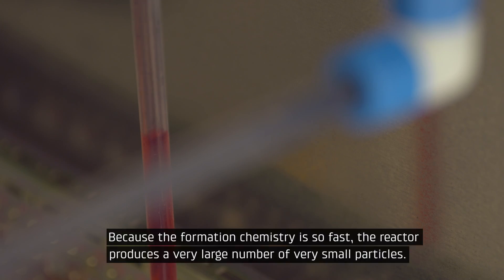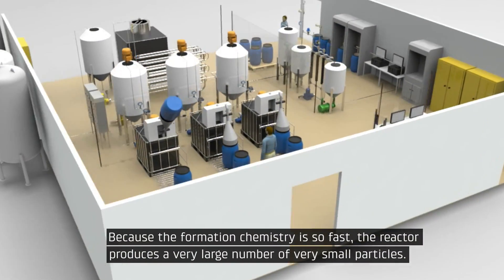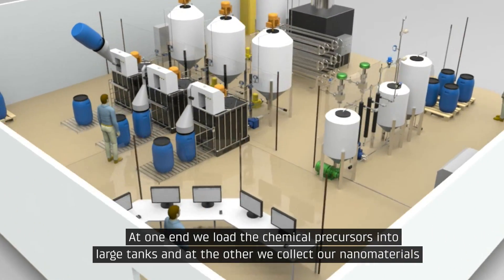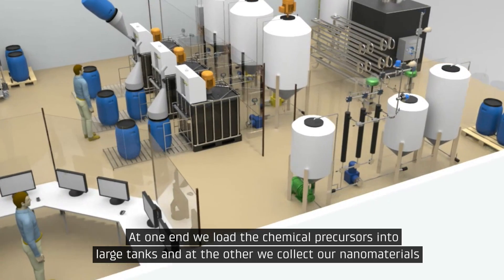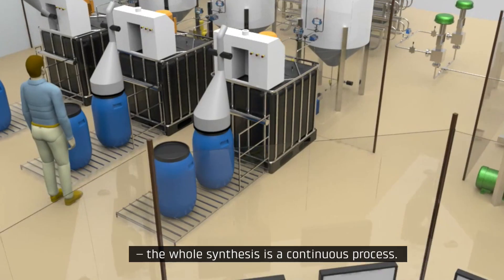The reactor mixes chemical reactants with supercritical water. Because the formation chemistry is so fast, the reactor produces a very large number of very small particles. At one end, we load the chemical precursors into large tanks and at the other, we collect our nanomaterials. The whole synthesis is a continuous process.